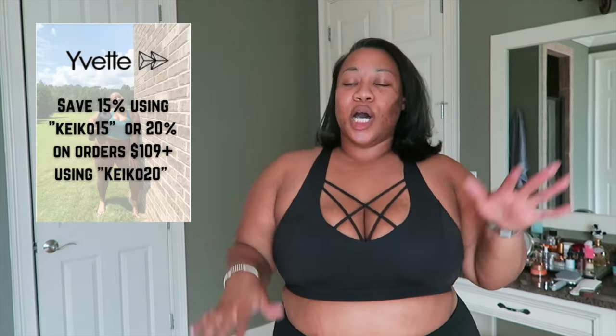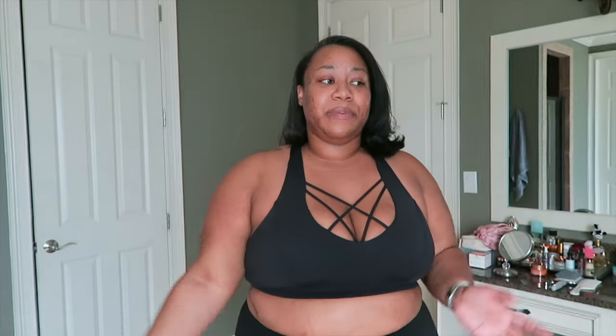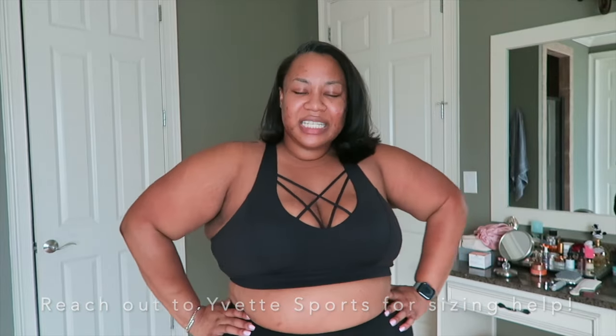It's not always about the number on the scale or the number inside of your clothing. Sometimes it's about putting on clothes and feeling better, or loving the way you look in something, or having more energy. I always say I'm not on any medications, and that is always my goal — to remain off medications if I can. I hope you guys enjoyed me sharing a little bit of my journey. Thank you so much to Yvette Sports for sponsoring this portion of the video. I'll leave all my links and codes down below so you guys can save either 15 or 20 percent. I'll also put a link to the sizing chart down below. Let me know if you guys have any questions. I'm going to get dressed, put on some real clothes — let's go shopping!